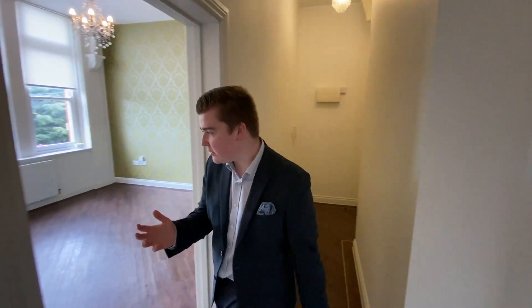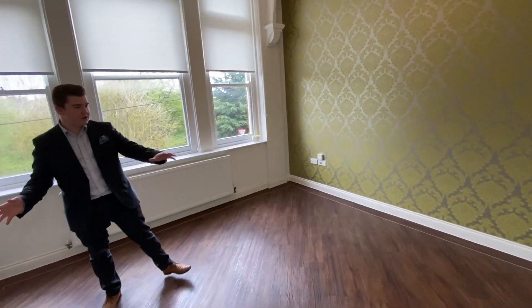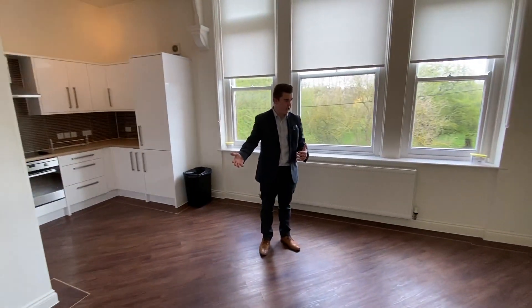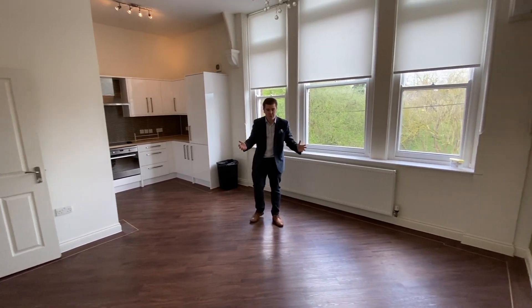We're now in the apartment. The first room you come to is this nice spacious living room. You've got plenty of room for a big sofa — even a corner sofa would fit in here. You've got the green wallpaper on the wall but it's all nice and neutral.